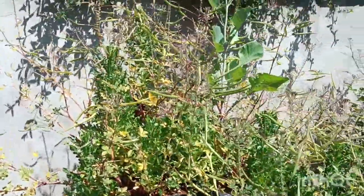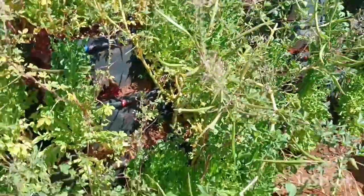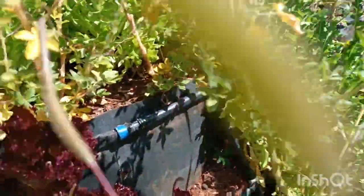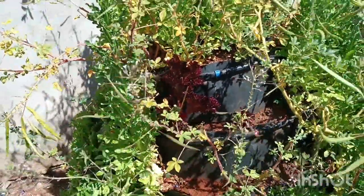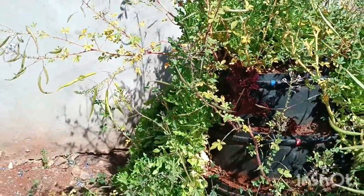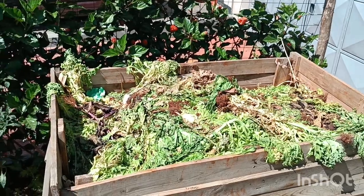Once we remove the weeds - this is the best part - we don't waste anything. We just pluck them all. You can see the soil is very soft because it uses humus combined with self-made organic soil. Just a bit on the side here, this is where we make our compost.